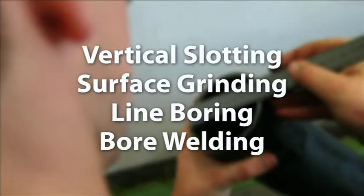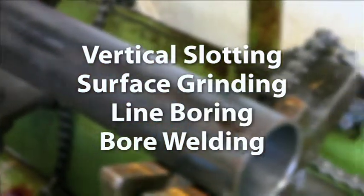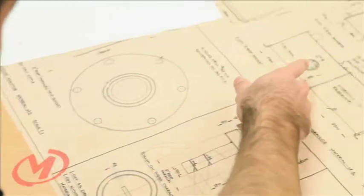Vertical slotting, surface grinding, line boring, bore welding. Comprehensive machining facilities with specialist operators working to precise design equals quality outcomes.